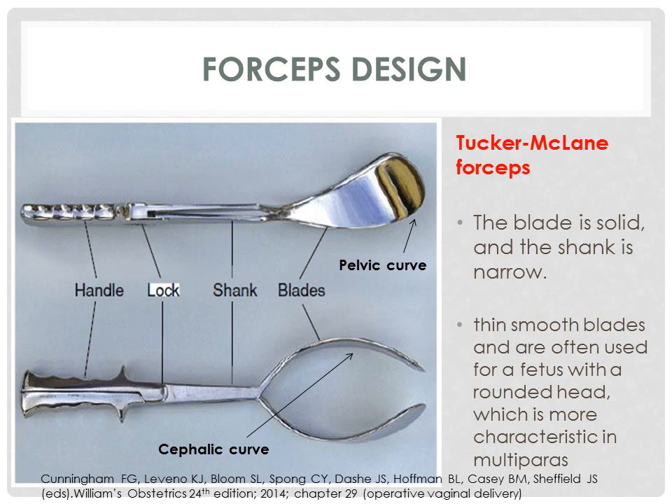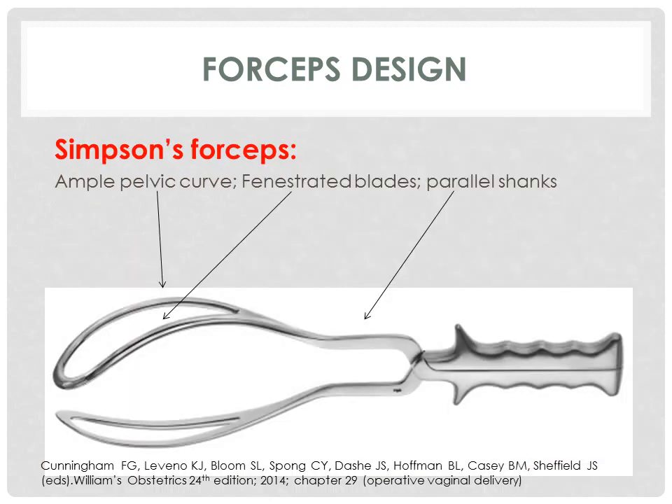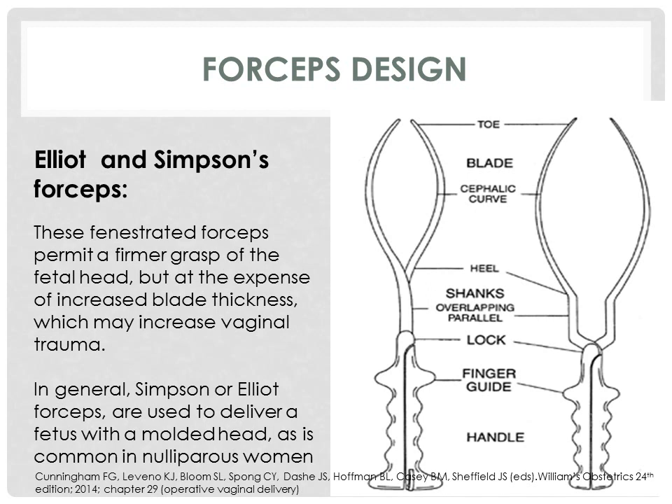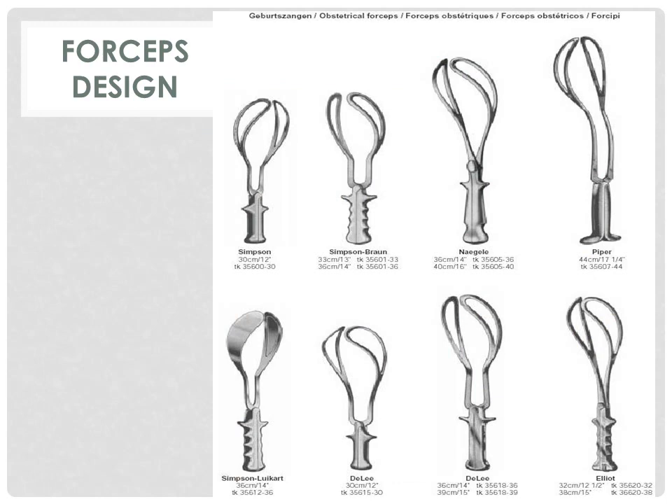The McLean forceps has a solid blade and a narrow shank, and is often used for a fetus with a rounded head, which is more characteristic in multiparas. The Elliot forceps has an ample pelvic curve, a fenestrated blade, and an overlapping shank in front of the English-style lock. The Simpsons forceps are designed very similarly to the Elliot, with an ample pelvic curve, fenestrated blades, and parallel shanks. The Elliot and Simpsons forceps permit a firmer grasp of the fetal head because of their fenestrated blades, but at the expense of increased blade thickness, which may increase vaginal trauma. In general, Simpsons or Elliot forceps are used to deliver a fetus with a molded head, as is common in nulliparous women. The Keelan forceps has minimal pelvic curvature, a sliding lock, and a very light weight.